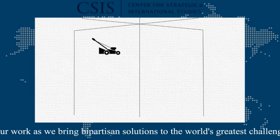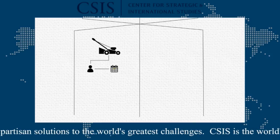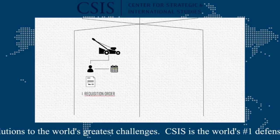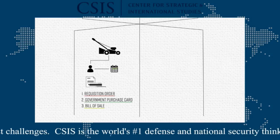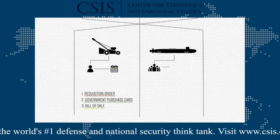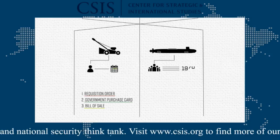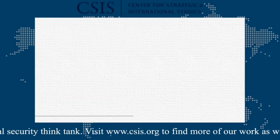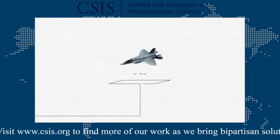For the simplest things, the process can be performed by one government professional in a few days, with a requisition order, a government purchase card, and a bill of sale. For the most complex acquisitions, hundreds of people are involved in every step of the process over a period of decades. Let's apply this underlying structure to the Pentagon's most complex acquisition program: the Joint Strike Fighter, or F-35.